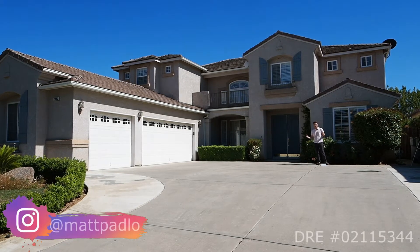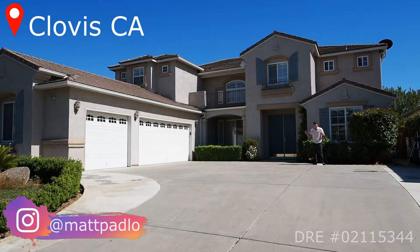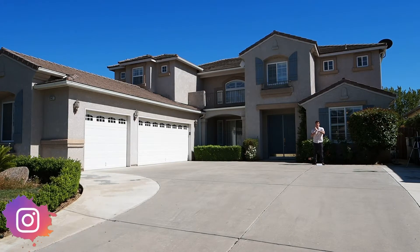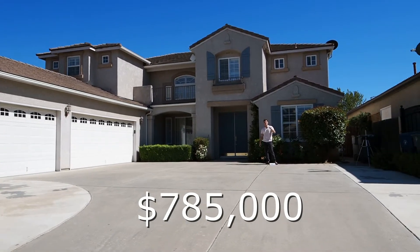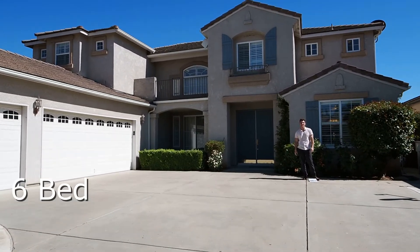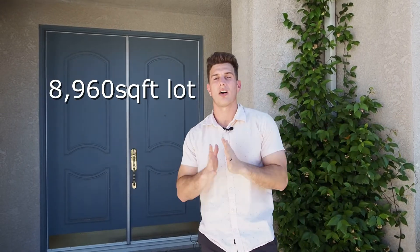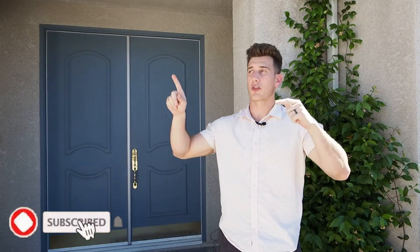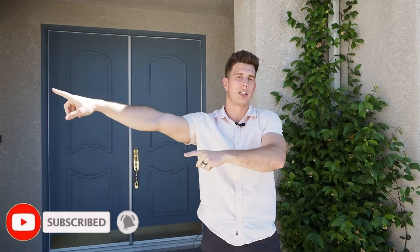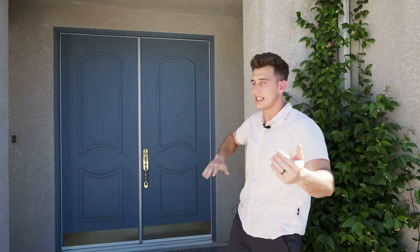What's up everybody, it's Matt here and today we're in Clovis, California in a beautiful neighborhood. This house is listed for $785,000. It's a six bed, four and a half bath, 4,269 square foot house on an 8,960 square foot lot. This house has a three car garage over here to my right, a big driveway that you can pull up, and big impressive doors leading into the entryway. Let's come on inside.